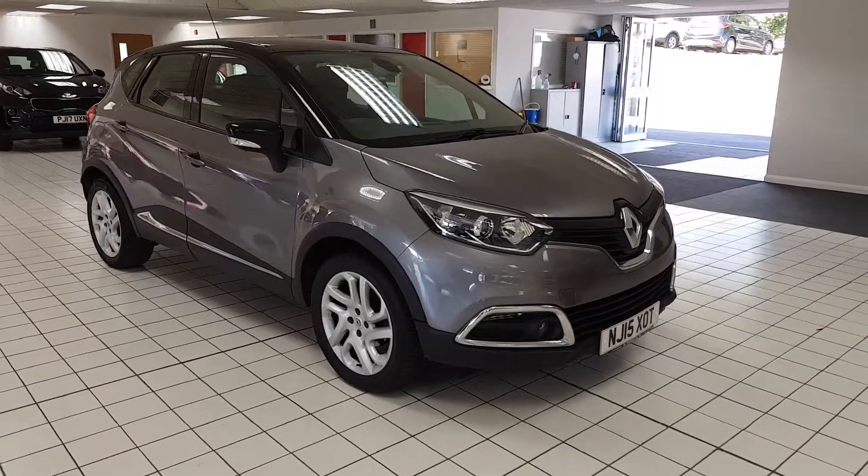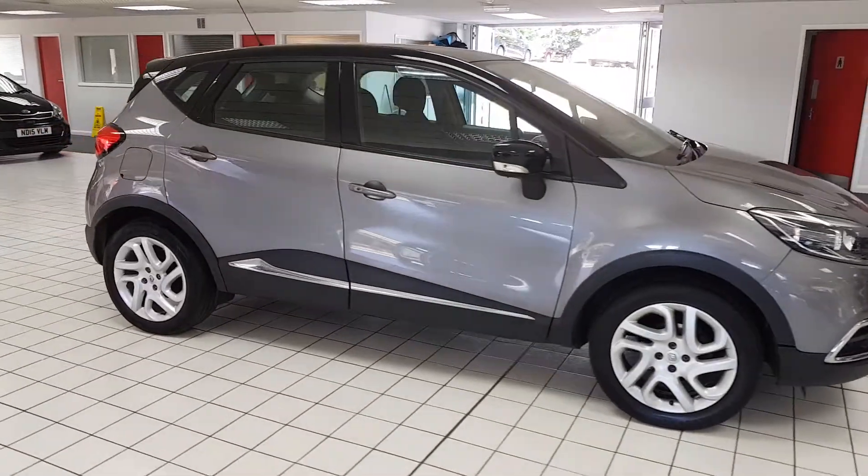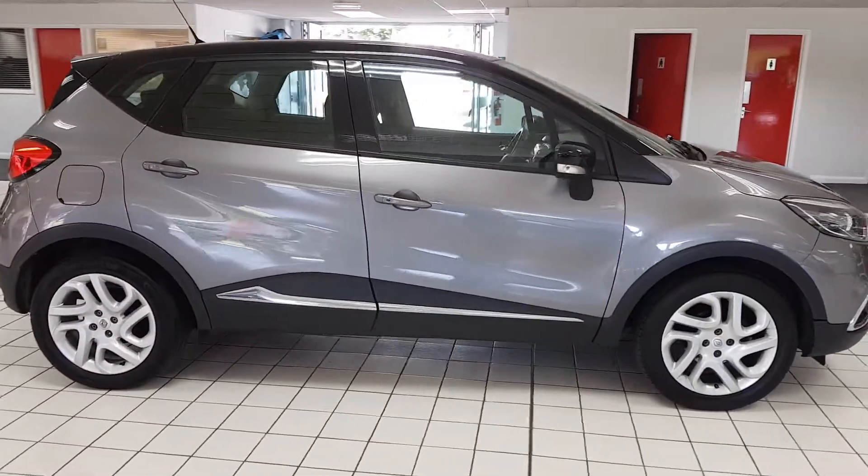Welcome to Jennings Motor Group. My name is Alex and today we're going to take a look at the Renault Captur 0.9 petrol Dynamic.